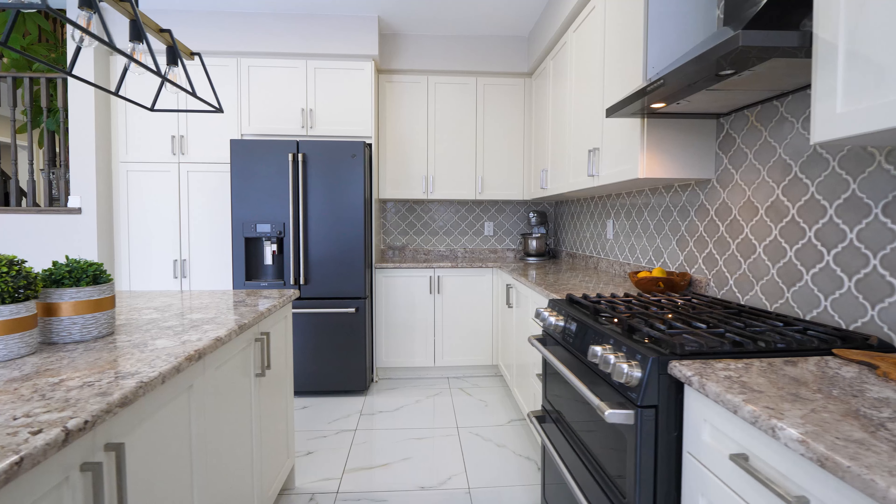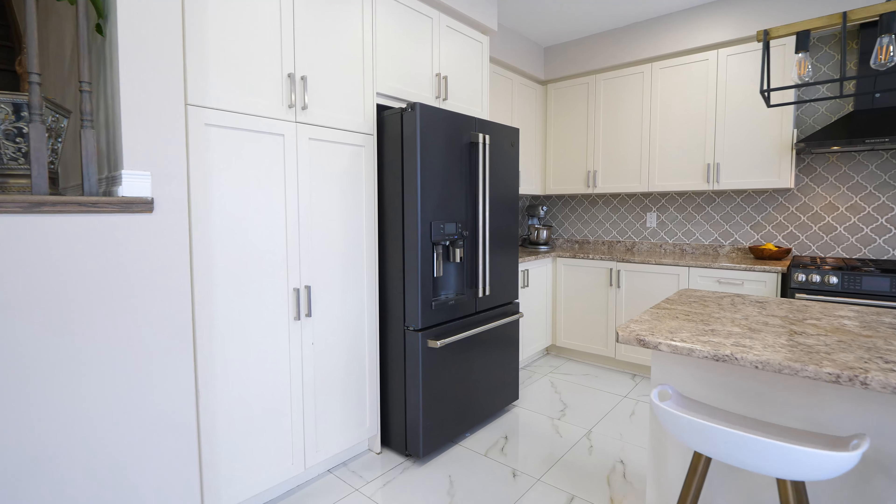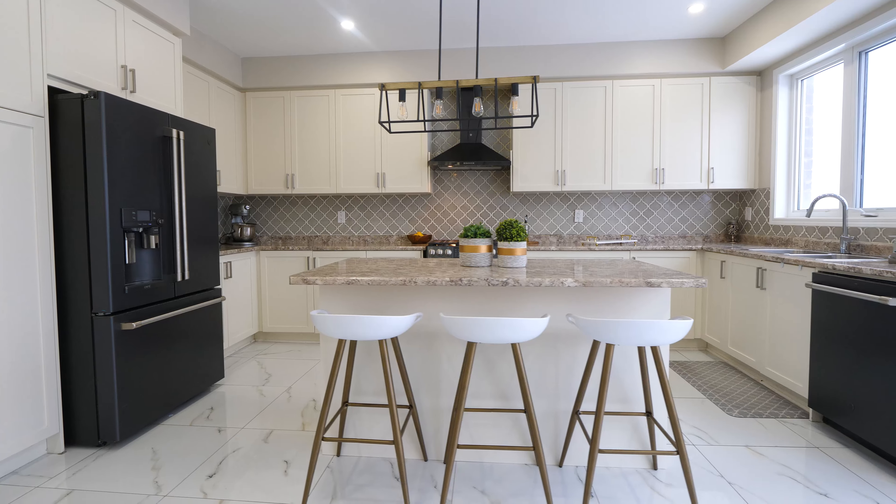This oversized kitchen offers upgraded GE Cafe appliances, an Arabesque mosaic backsplash, and a chef's kitchen you want to utilize.